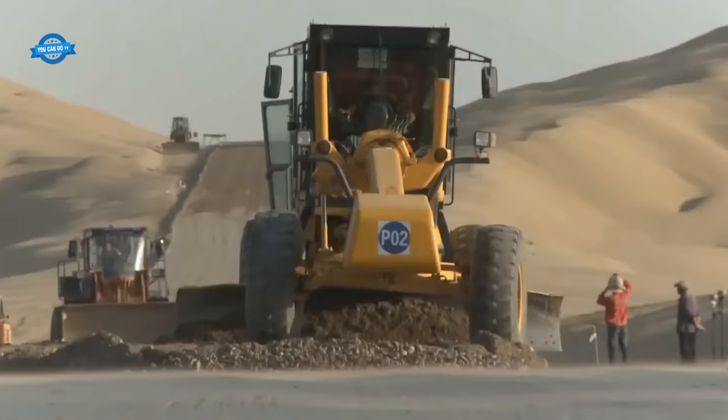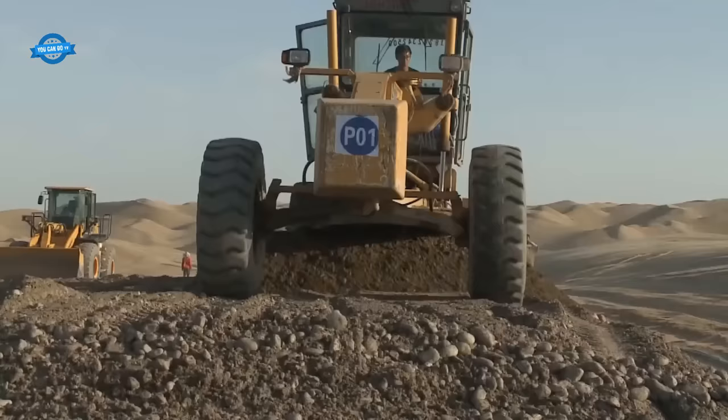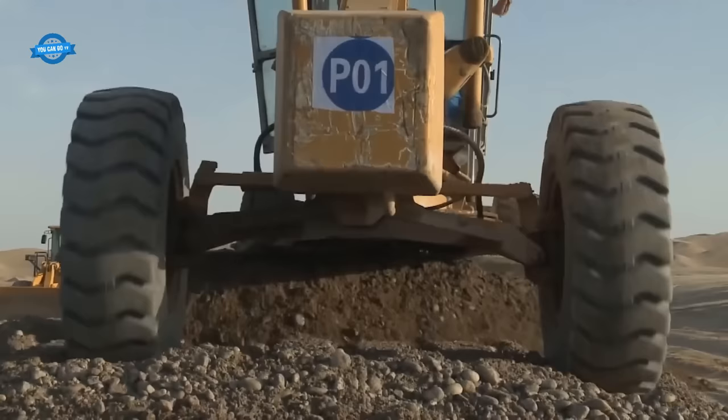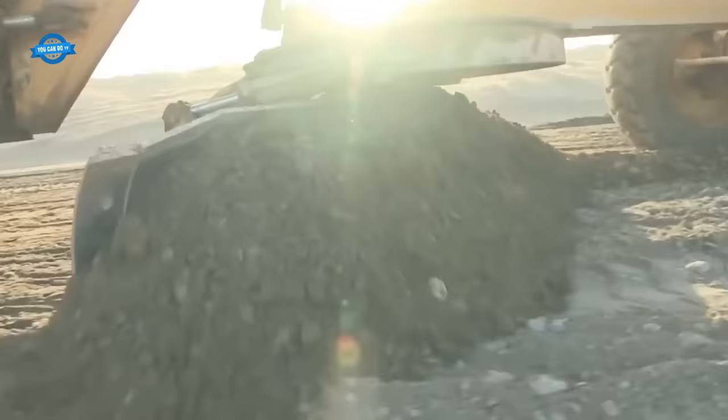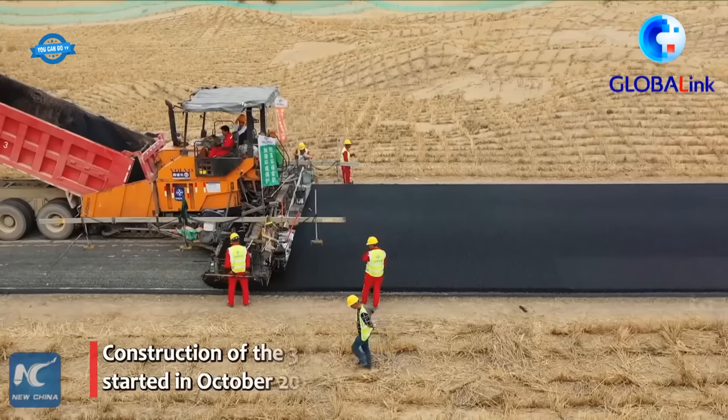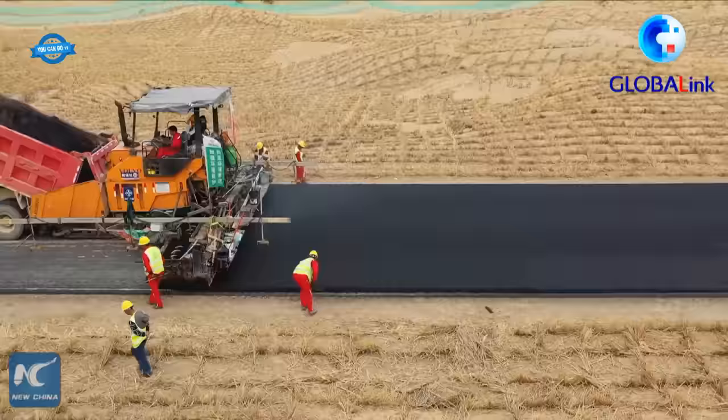The construction process also involved the installation of infrastructure such as bridges, culverts, and drainage systems, necessary to ensure that the roadway would be safe and usable in all weather conditions. Finally, the roadway was paved and marked with lane lines and signage. Once the highway was complete, it was open to traffic, providing a faster and more efficient way for people and goods to travel across the desert.